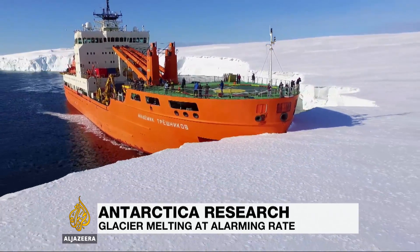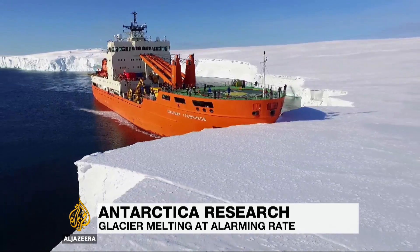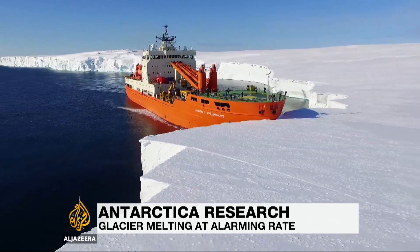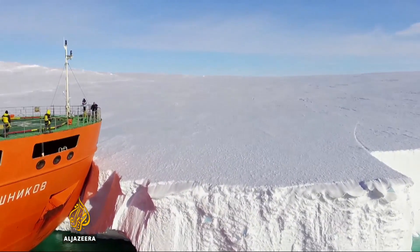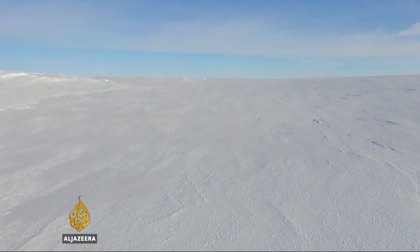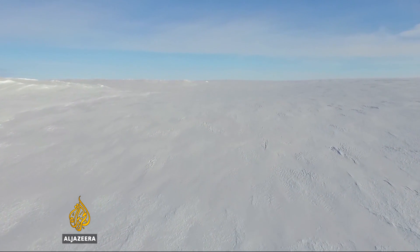Finding a sheltered place to park a ship off Antarctica can be a problem, but not on this occasion. Running the nose of the 12,000 tonne Russian research vessel up against the glacier gives the scientists on board the perfect platform to carry out their work.